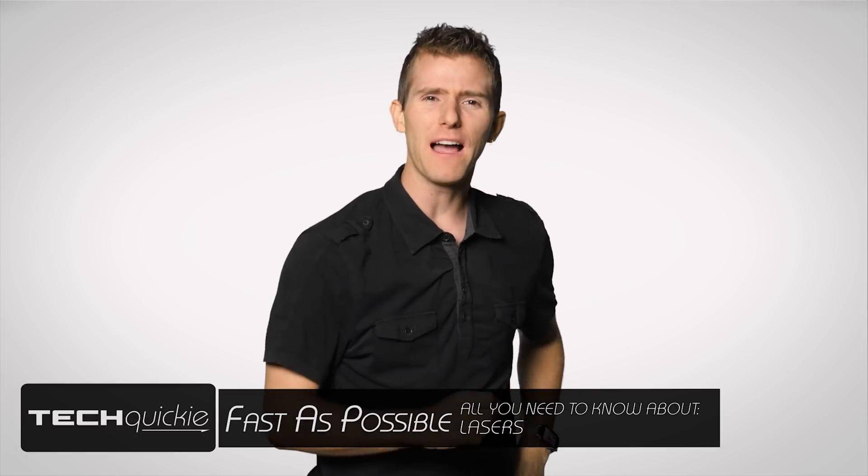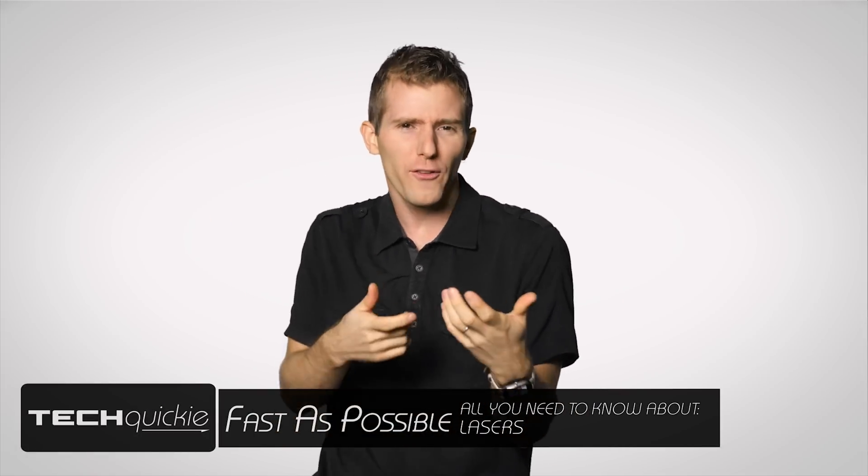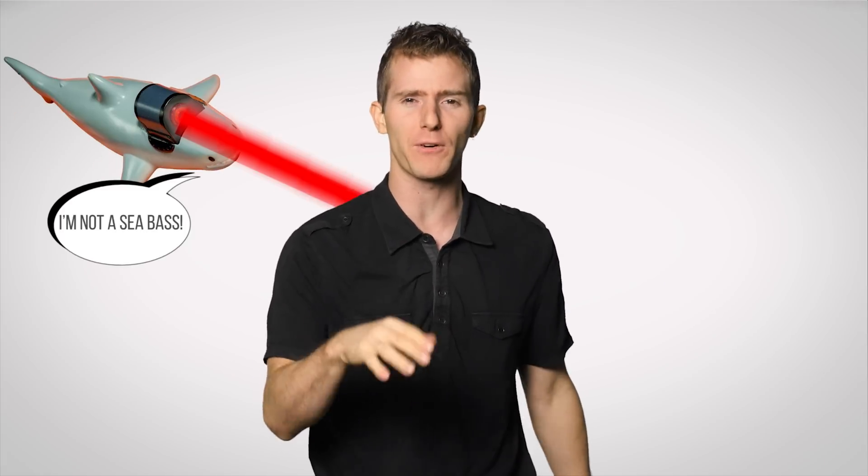Lasers. They can be found in everything from grocery store scanners and printers to lethal alien-blasting weapons and ill-tempered sharks to protect your frickin' evil lair. The last two are science fiction, but lasers were originally developed for scientific applications that were very much real.